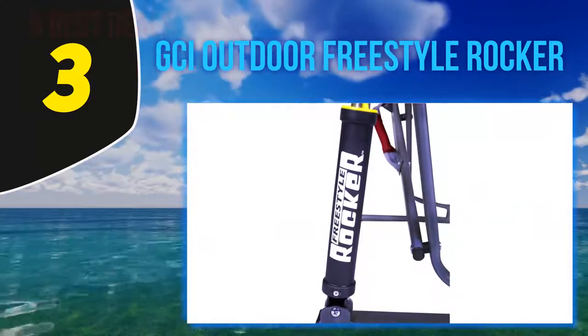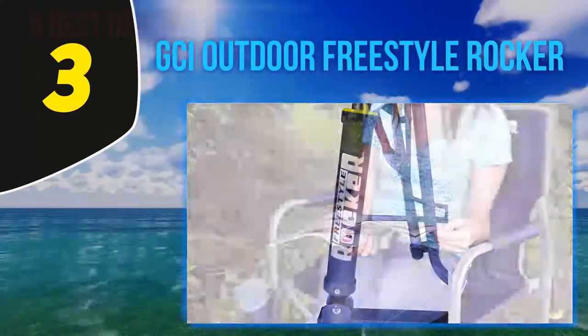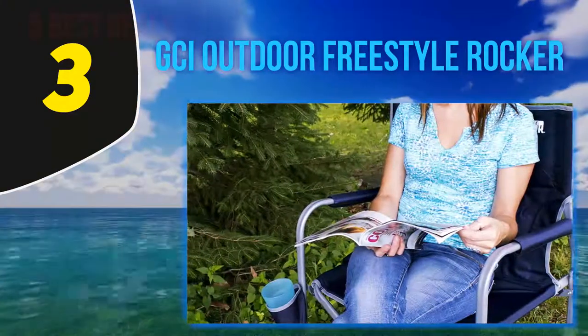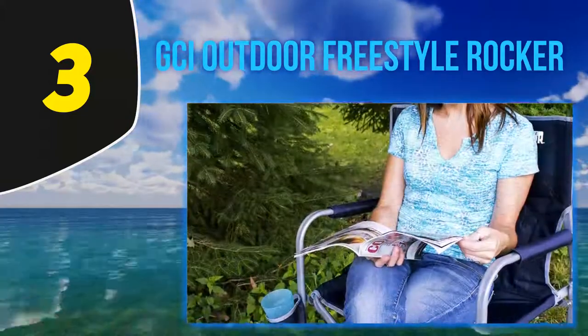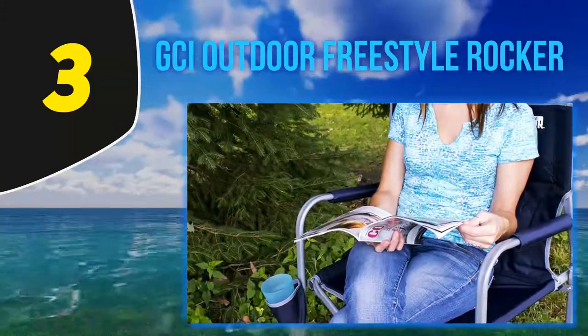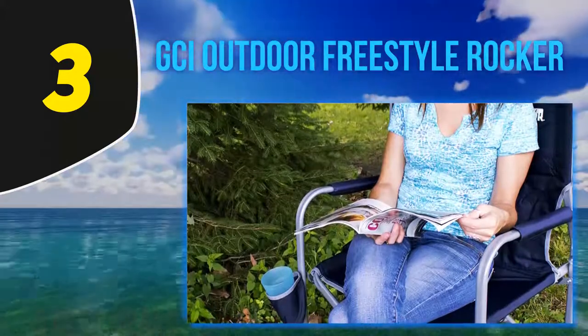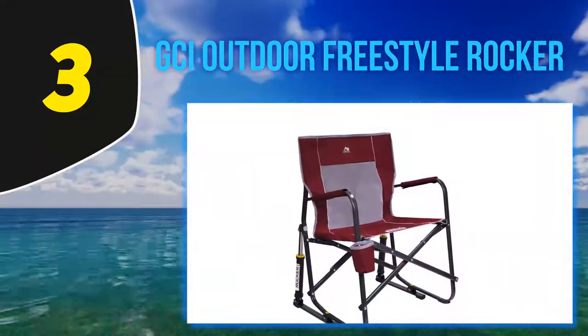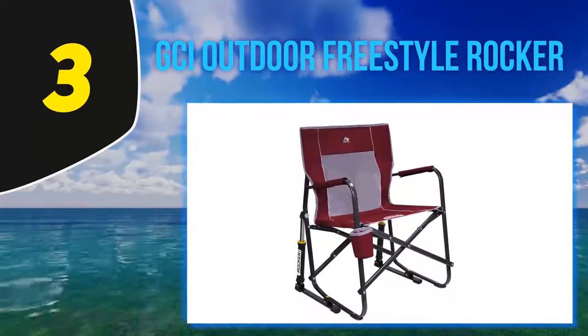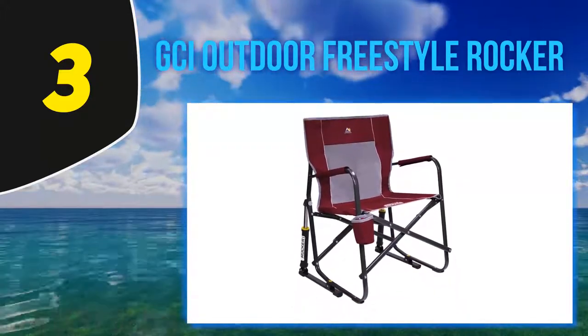The rocking feature is great to enjoy during long trips where you can be sitting for hours at a time. This chair is fairly lightweight and comes with convenient carrying handles for easy transportation. It's also equipped with patented folding technology that helps to open and close the chair safely and effortlessly. Backed by a limited lifetime warranty, you can feel safe knowing you will be covered if anything happens to your new chair.